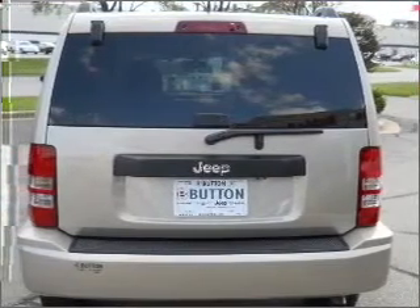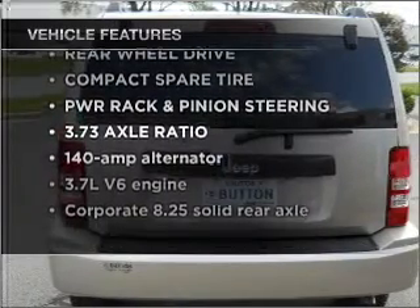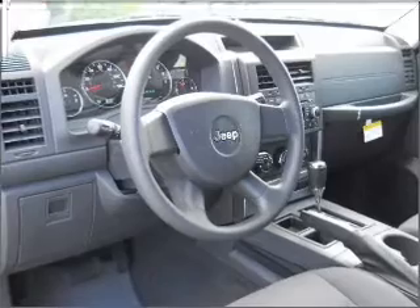The anti-lock braking system will keep you safe on the road. And with these notable features, you won't want to miss out on the opportunity to own this amazing ride: air conditioning, power door locks, power windows, power steering, cruise control, and an adjustable tilt steering wheel.